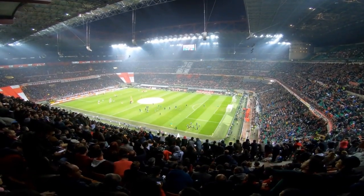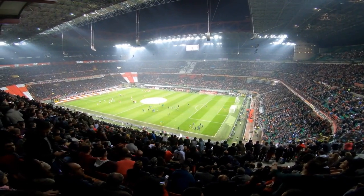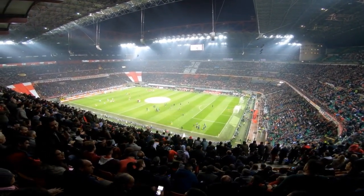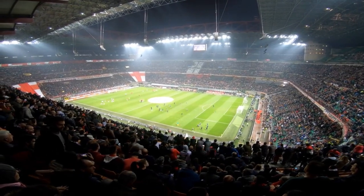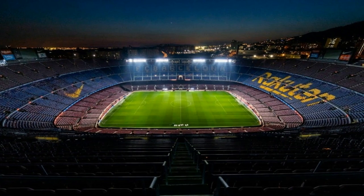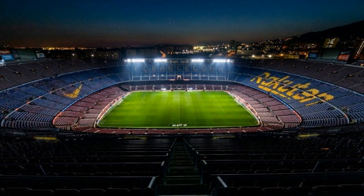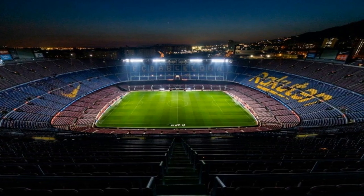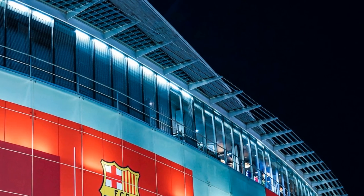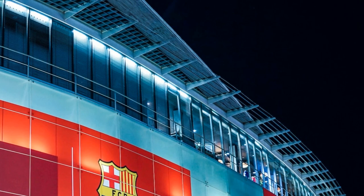Just as Catalan modernist buildings are must-see attractions for architecture fans, Camp Nou is a must-see for football and soccer fans. Camp Nou was one of the venues for the 1992 Summer Olympics in Barcelona and today is home of the FC Barcelona team. The 99,354-seat stadium is the largest in Europe and second largest in the world.